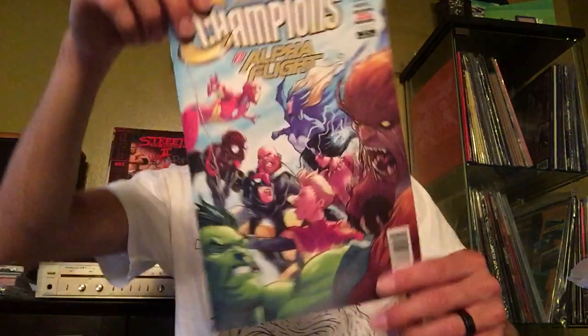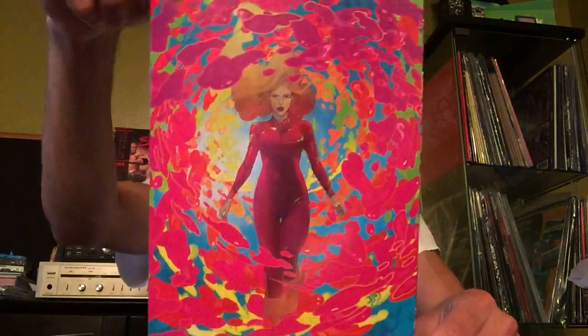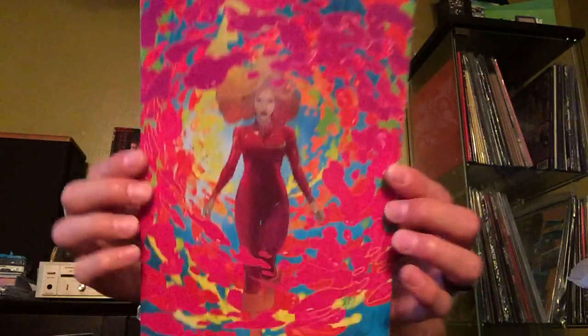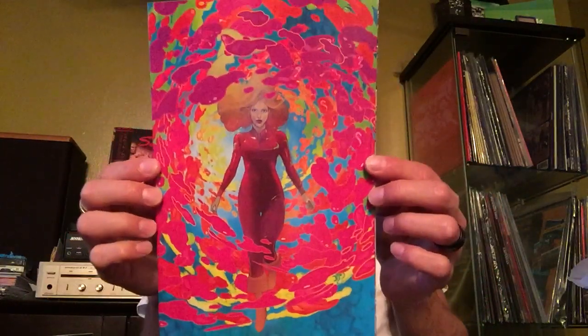I found Champions vs. Alpha Flight, Champions issue 21 — the first appearance of, I think it was Snowbird? I forgot her name, but I was excited to find that. Probably the coolest thing I got today is this Christian Ward Barbarella variant cover. It's a virgin cover as well, which is beautiful. It's pretty sick — I think I might want to get this one slabbed up. It's so nice.